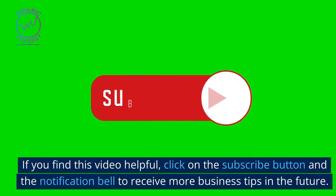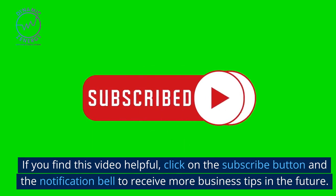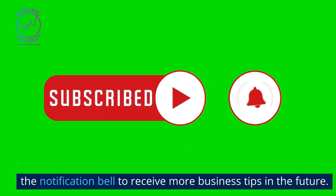If you find this video helpful, click on the subscribe button and the notification bell to receive more business tips in the future.